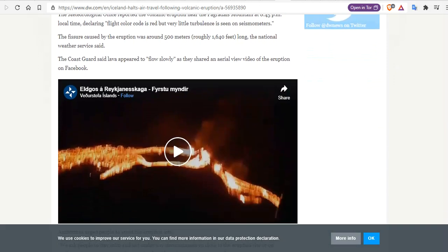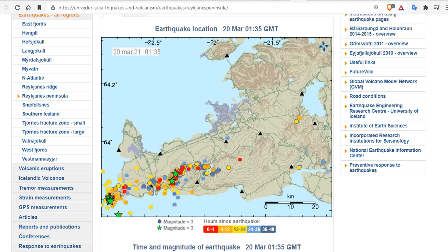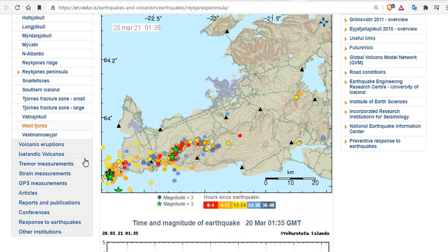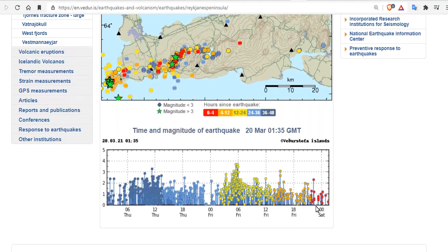Very little turbulence is seen on seismometers. The fissure caused by the eruption is now about 500 meters, roughly 1,640 feet long. Let's look at the seismometers at the Reykjanes Ridge peninsula — as you can see, it's quieted down over the last two to three weeks. In fact, the eruption happened when there was almost no seismic activity, which we pointed out over the last week. That would be the signal before the eruption, and certainly it was in this case.